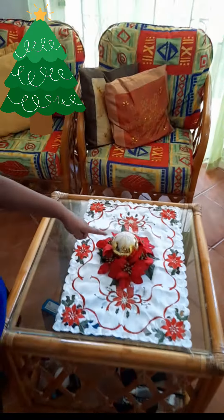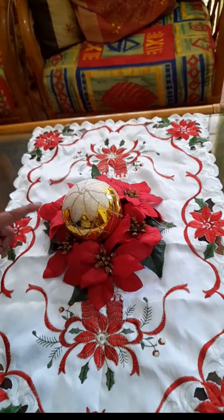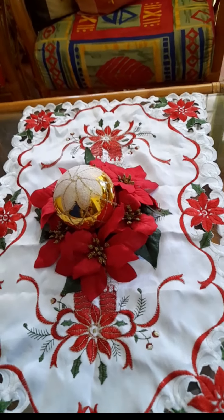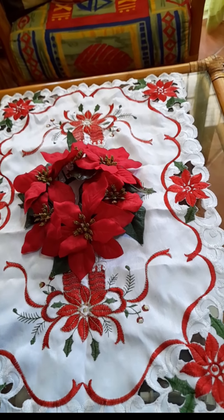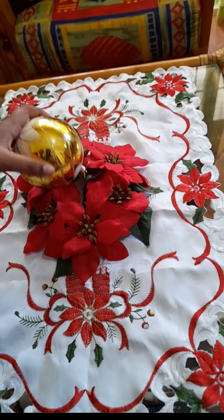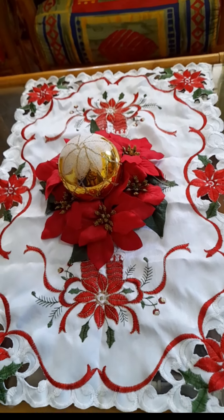This is a centipede. And how did you make this? All I do is get a few flowers and then put an ornament in the middle. Wow, that's very pretty.